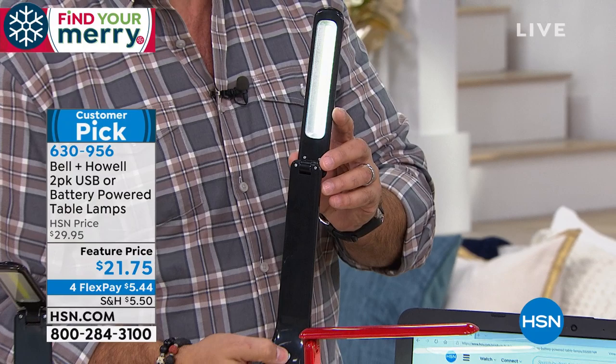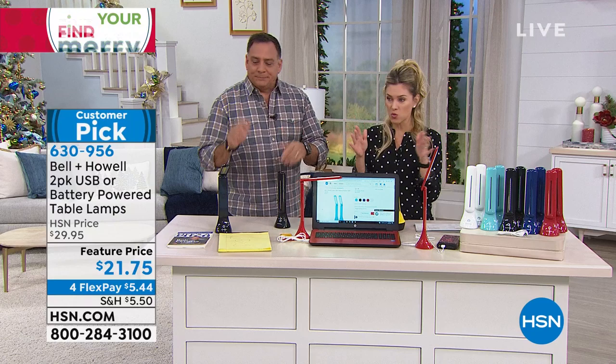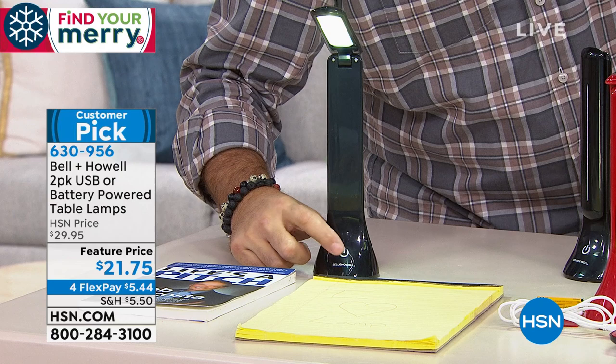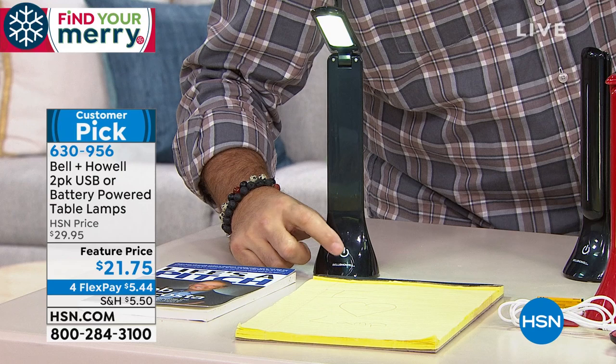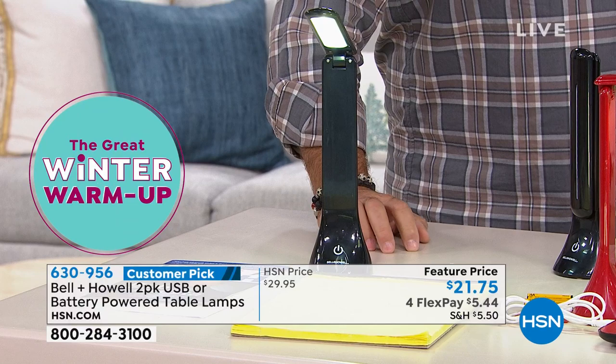It runs off three double-A batteries. To activate it, there's a touch switch at the bottom — one tap cycles through low, medium, and high. We also include a USB cord, so you can plug into your computer, a charging brick, or your cell phone charger instead of batteries. This is a totally portable solution you can take anywhere. The articulating head goes any which way. In the middle of the night, all you do is find the lamp and tap to turn it on. Great for crafters who meet at someone's house and need flexible task lighting.